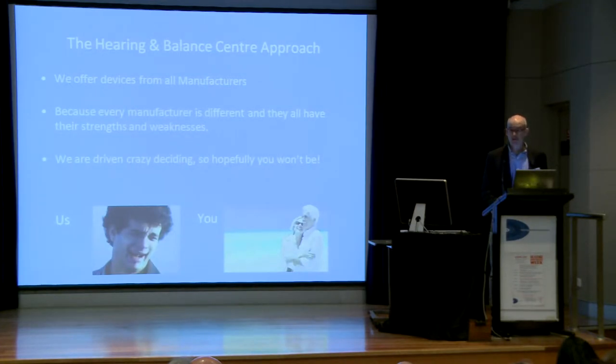Because we're not aligned to any manufacturer, it means we can fit any hearing aid available on the market. That means from time to time we can be as confused as you are, because new products come out with great claims about how good they are — but it's not until we fit them that we can be sure the hearing aids are actually as good as the claim.